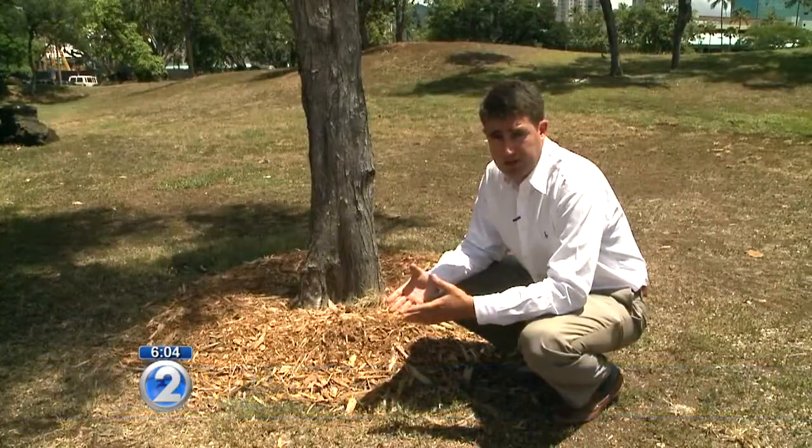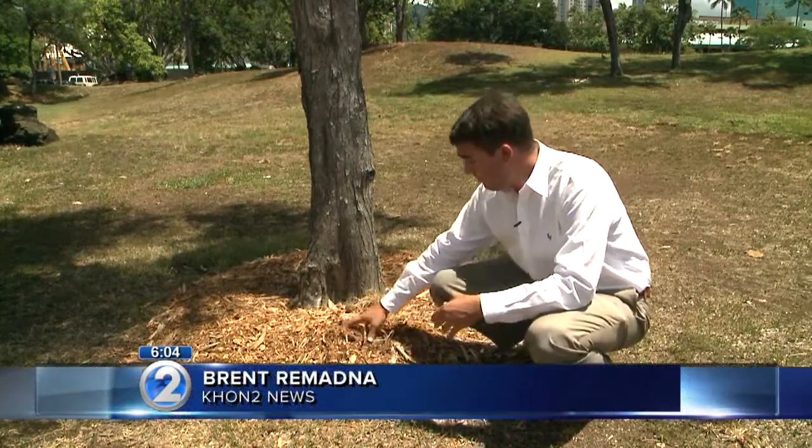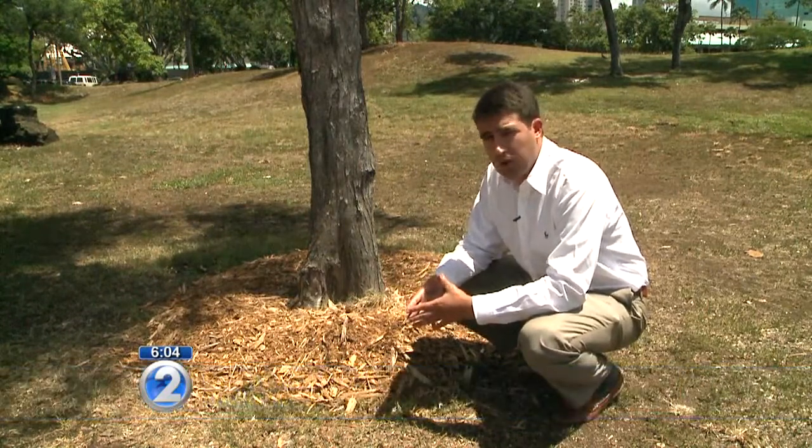Some of the green waste that the USDA has found is infested with the Rhinoceros Beetle. We use it in our gardens as fertilizer — it's even used here at the base of this tree. But it turns out that mulch like this is actually a breeding ground for an invasive species here in Hawaii.